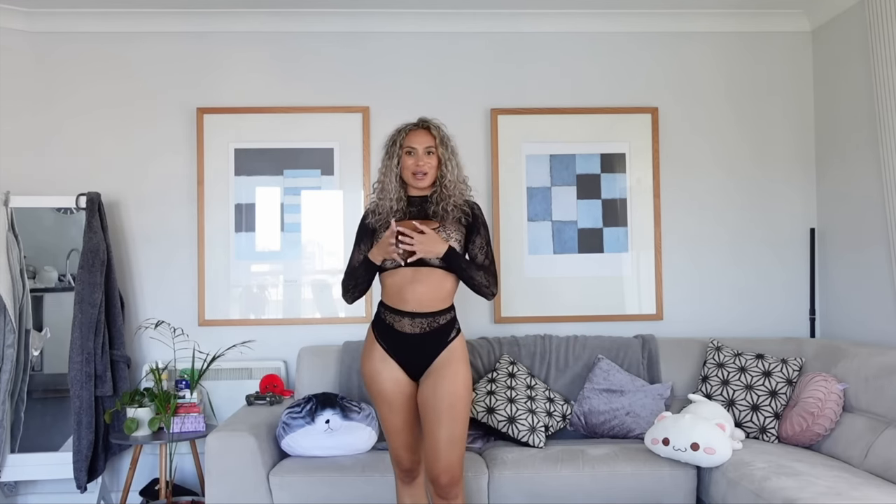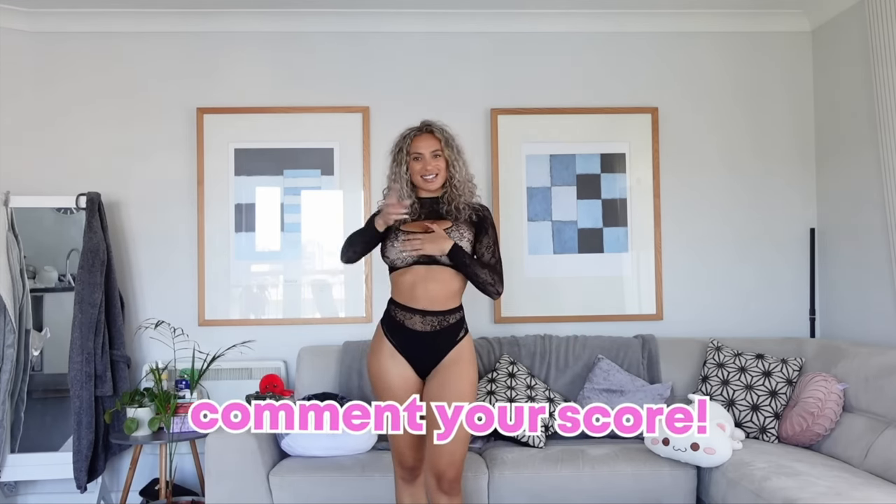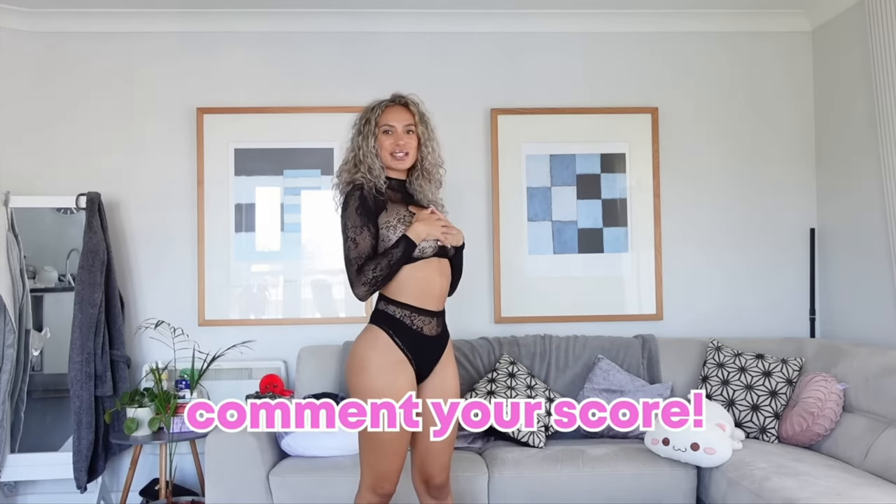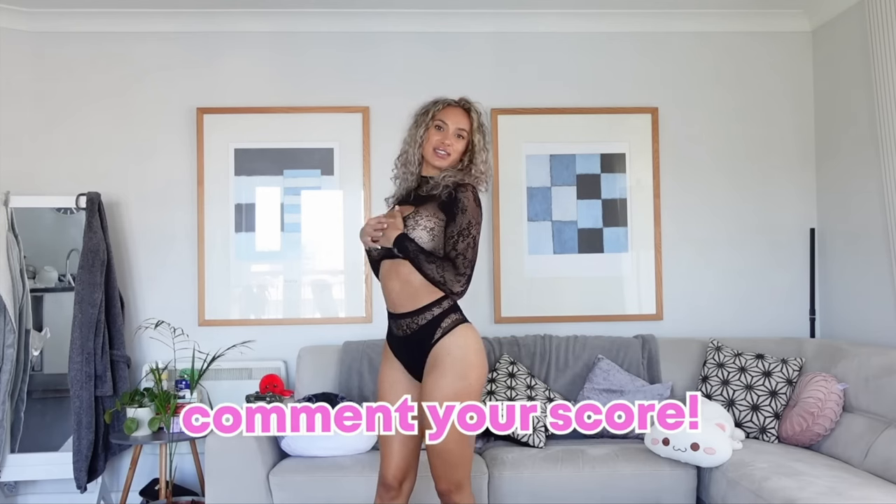Let's give this one a score out of 10. I really, really like this one — probably just as much as I liked the red one — so I'm also going to give this a 10 out of 10. Let me know in the comments what you would give this one, and whether you prefer it to the red one.